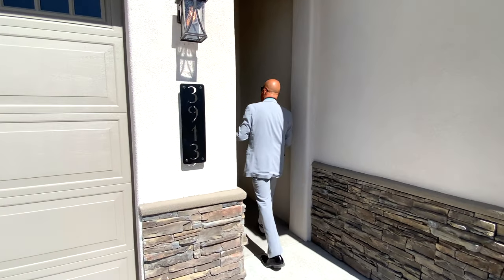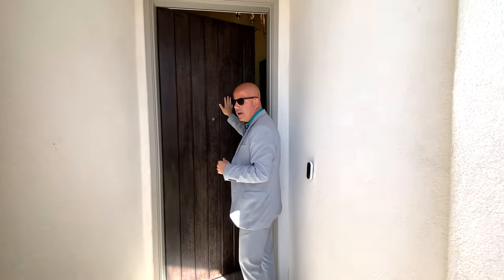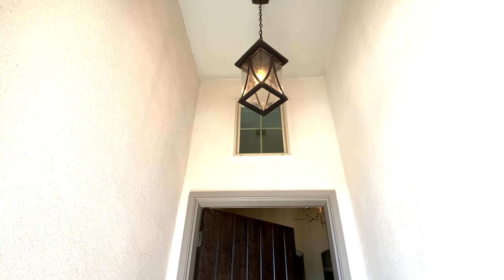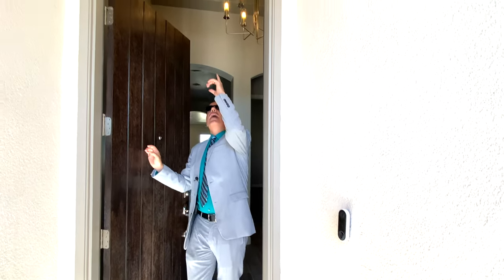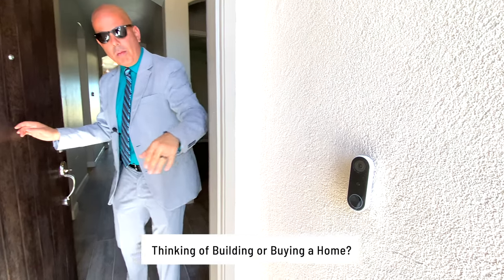As we come in through here, you've got your eight-foot solid door — super nice. It's one of those fiberglass doors with the fiberglass sheathing, and it has a peephole with an accent window above it. Walking by, a couple of the smart features that Monarch Homes is known for is going to be the video doorbell.